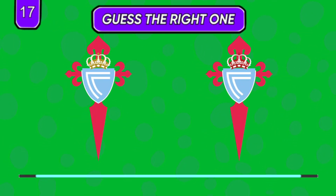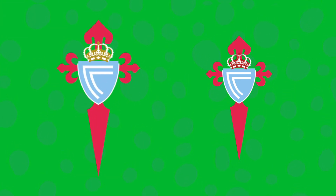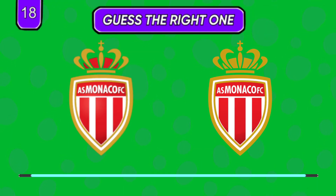Golden crown or red crown? Again with the crown differences.